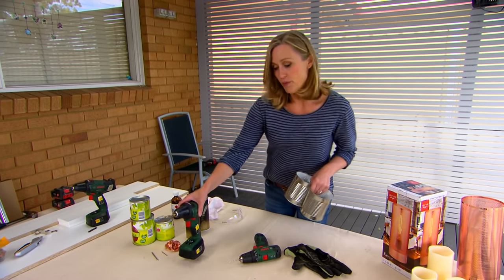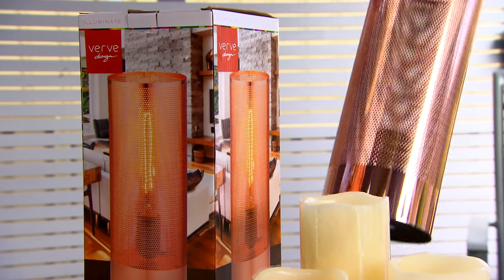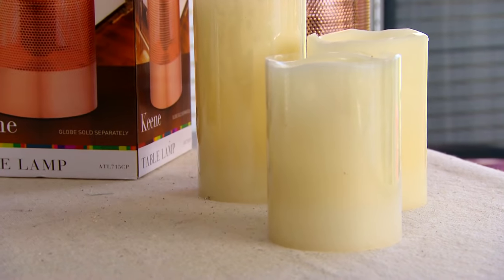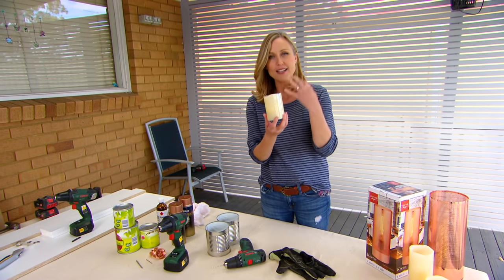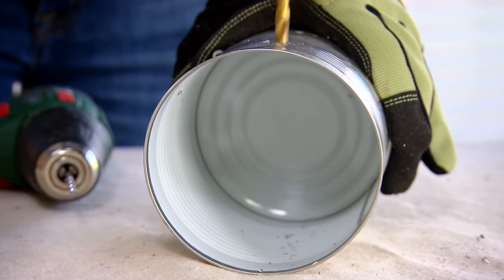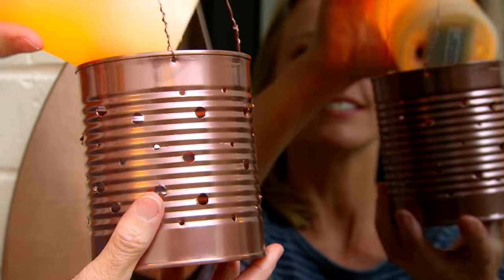One way to create instant warmth is to turn off the overhead light and turn up the mood lighting with lamps. I'm also using battery-powered candles — they're made of real wax and give a beautiful glow, and they're a safer option. My plan is to mount them on the wall using kitchen tins with holes drilled in them to let the light shine out, then a coat of copper paint and some copper wire to hang them.